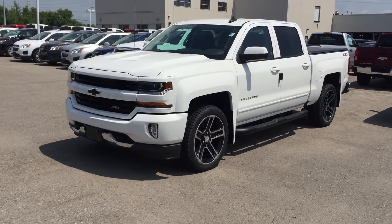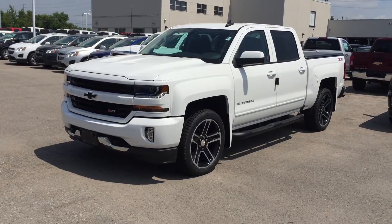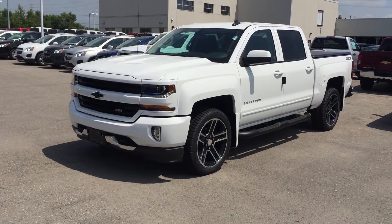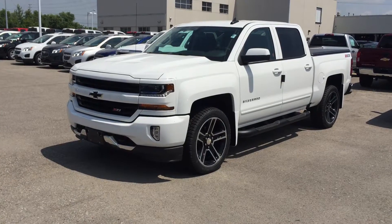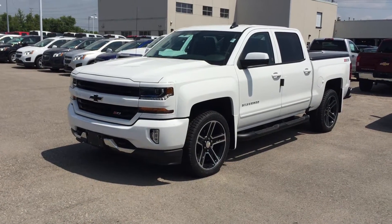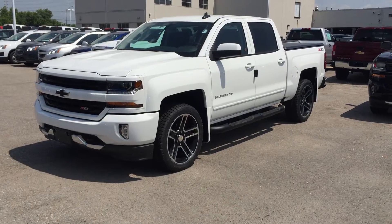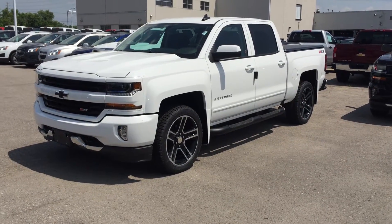Folks, welcome to Roy Nichols Motors, located at 2728 Curtis Road in Curtis, Ontario. If you love trucks, if you know trucks, you're absolutely going to love this one — the Z71 Off-Road Suspension Package on the 2016 Silverado 1500 4WD LT Crew Cab.